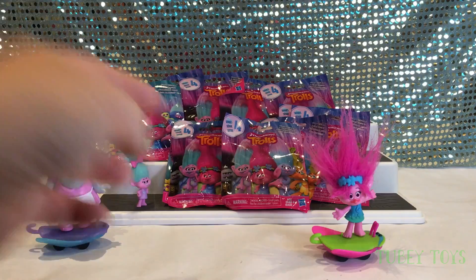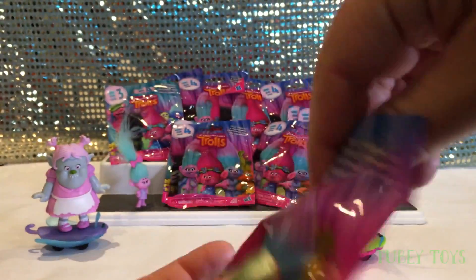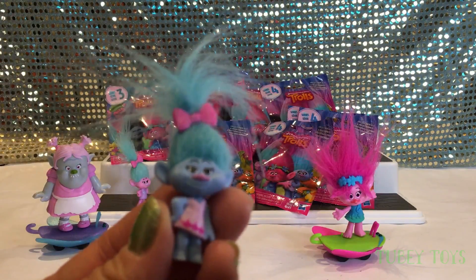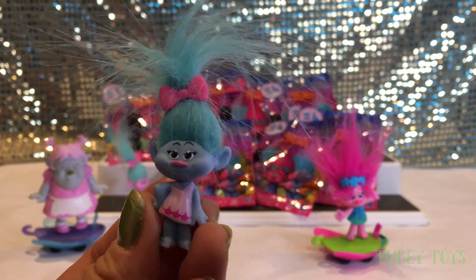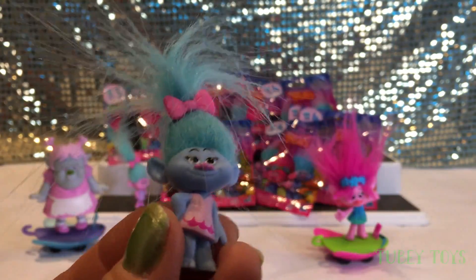So now we have one of two of Satin and Chenille — don't know which one it is. It's easier to tell when they have different colored hair. Let's open up the next one. Now we have Satin and Chenille. Super cute. I love the little barrette in her hair and how dark her blue hair is.